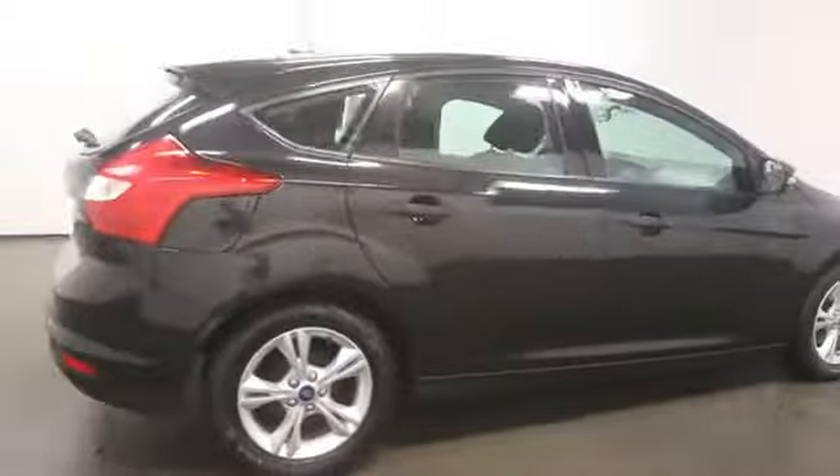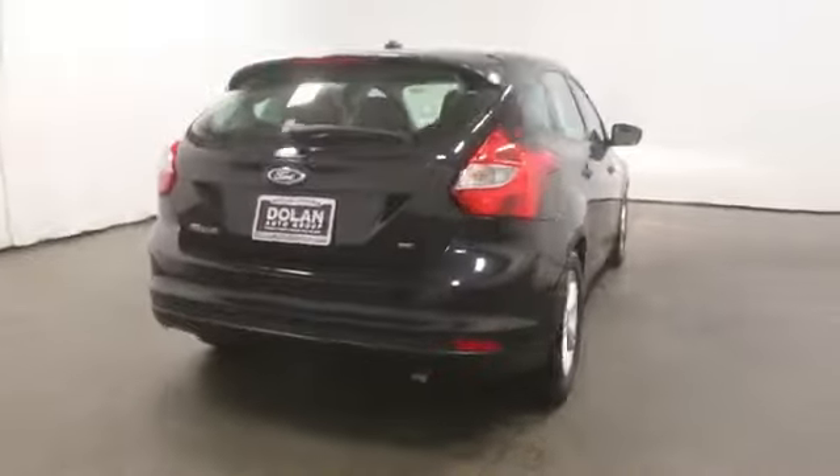This vehicle has less than 40,000 miles. Here are some of this vehicle's great options.